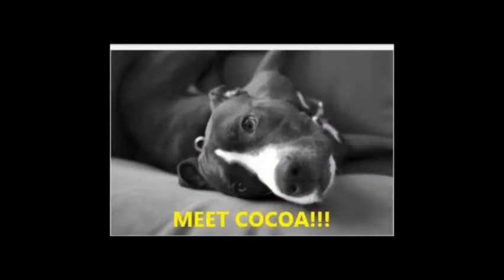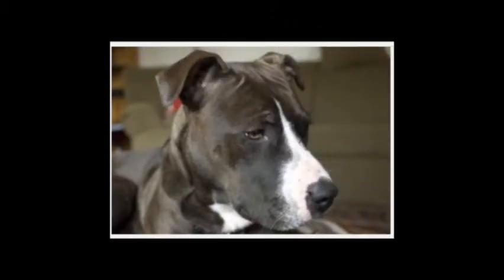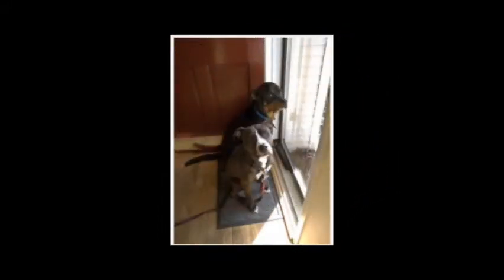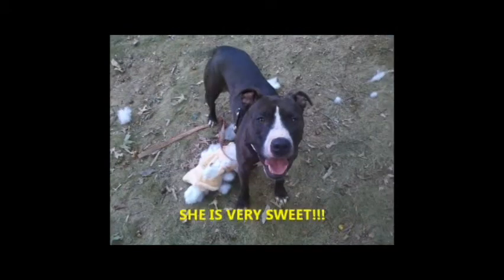Coco is one terrific dog. Her favorite things to do are running and playing chase. She's very food-oriented, so she's very teachable and already knows commands like come and sit. She loves people and will be the perfect companion sitting next to you while you read a book or watch TV. She'll shower you with kisses if you let her. Coco loves being outside, especially playing in the snow. She's very aware of her surroundings, has a curious nature, and has been known to chase after the occasional squirrel or rabbit that crosses her path, so keeping her on a leash is a must.